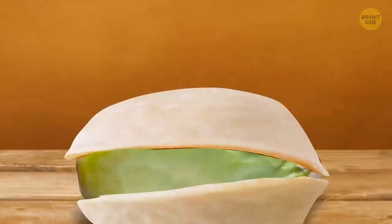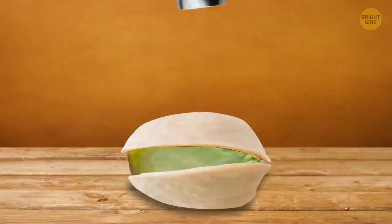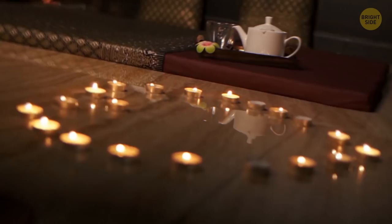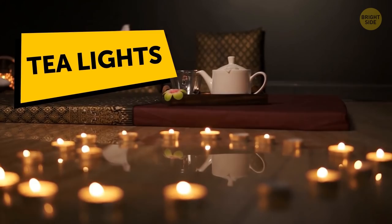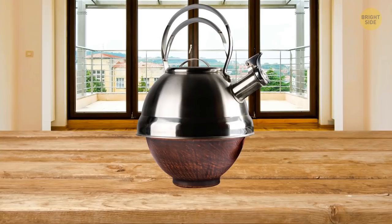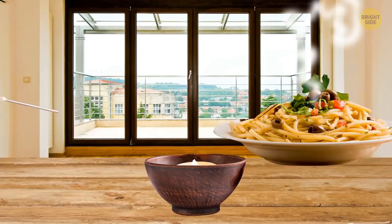Not all pistachios are easy to open. If you don't have any useful tools around, try opening a pistachio with another pistachio. Those little candles in metal cups are called tea lights because Japanese tea houses initially used them for keeping tea warm during traditional tea ceremonies. Today you don't need special equipment — put the candle in a bowl and place your kettle on top, with the bowl narrower than the bottom of your kettle.